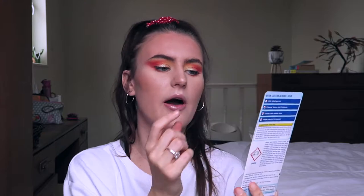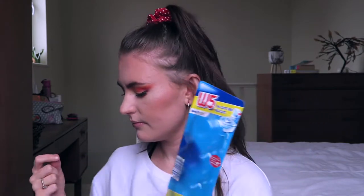Next we have toilet cistern blocks - it's quite funny how these are all cleaning products so far. This is the W5 brand from Lidl. All you do is place one in the back of your toilet in the cistern part, and whenever you flush the toilet blue water will come through - it just keeps everything nice and fresh. I love seeing the blue water flush through. These last ages - I'll put one in and a month later it's still going strong. I would recommend.